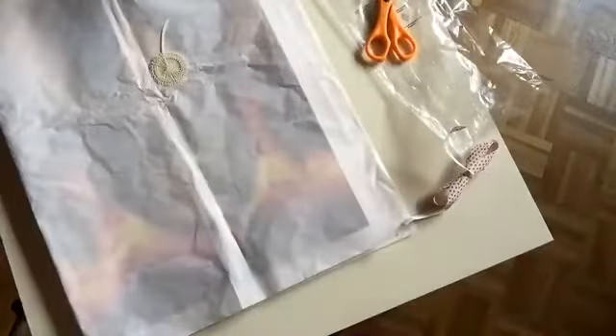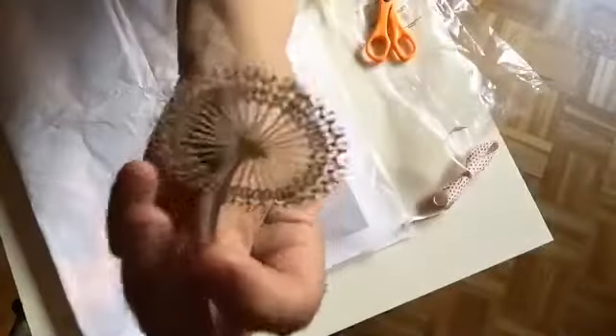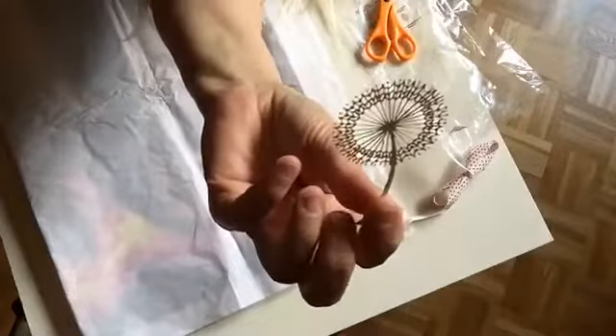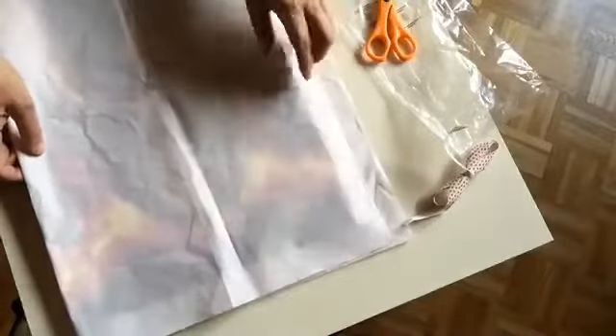I found these little cuties — unfortunately this is my last one — while on a trip in Germany. I really like those so I hope I can find some again. What I normally do is wrap the painting in silk paper.